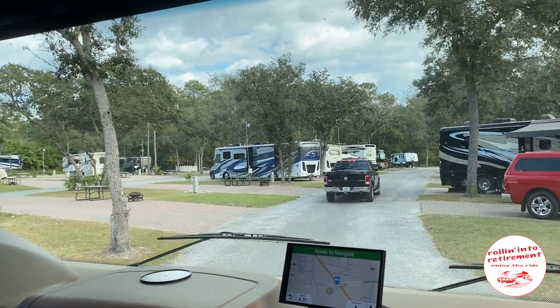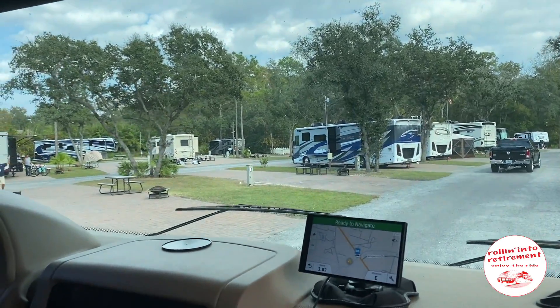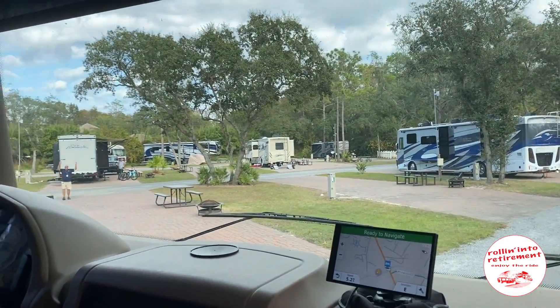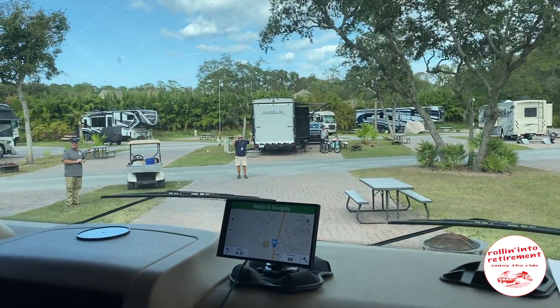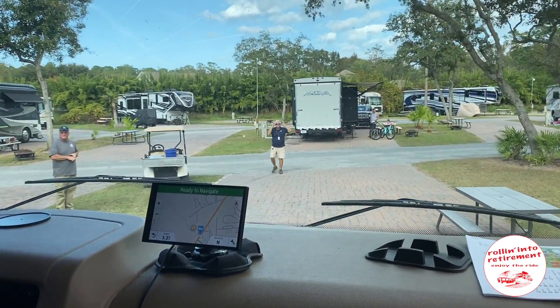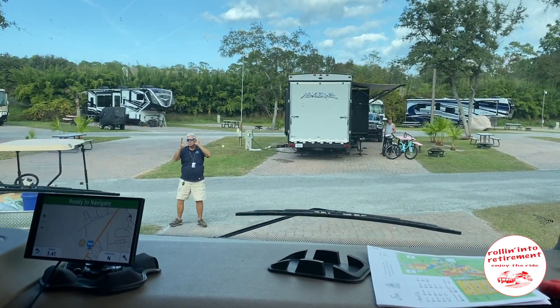Here we are arriving at site 154. You'll see their crew member there guiding us in. It was easy — the roads are wide enough. We had no problem leaving. Just a nice easy in and easy out, and right off of I-95.